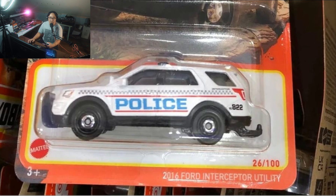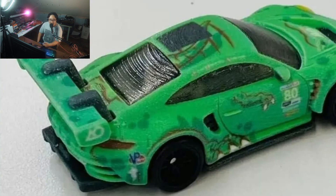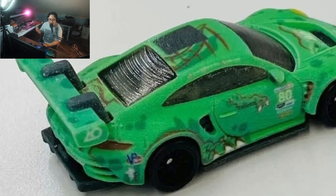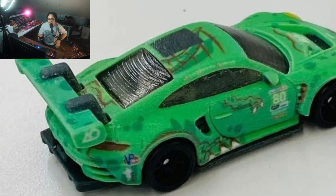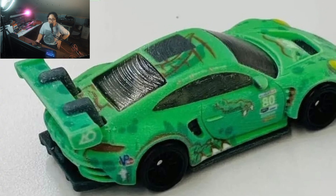Those are just some of the highlights in this mix. I'm pretty sure there are a lot more awesome cars in it — what are your favorite ones? Leave a comment down below. And check out a couple of sneak peeks of some latest Porsches from Hot Wheels — these are really on fire.